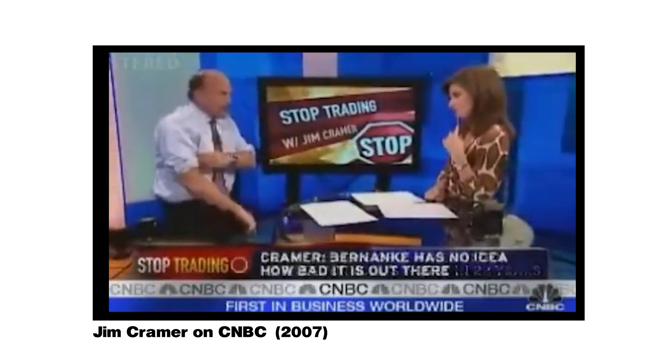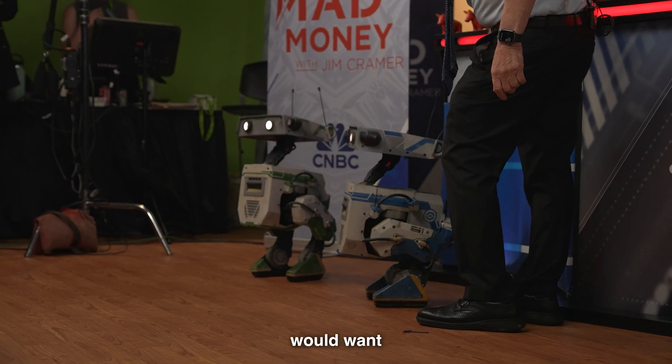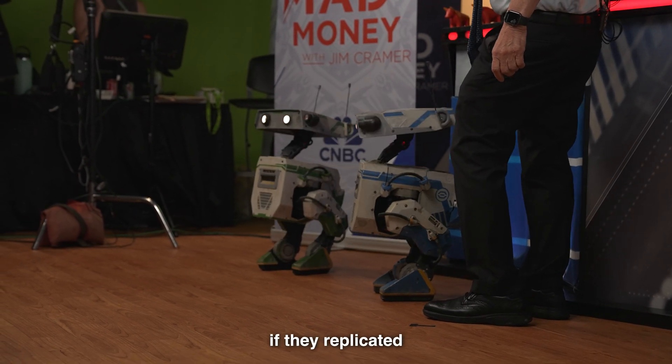Jim Cramer was showcasing the Disney robots. The way they move is so fluid, and I think more people would want a humanoid in their house if they replicated this style.